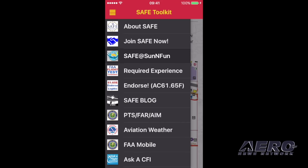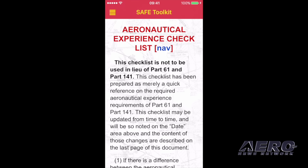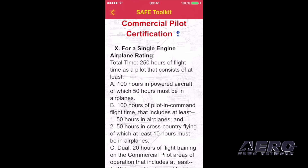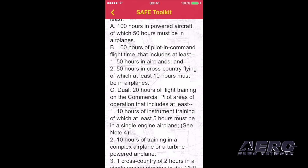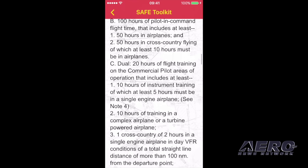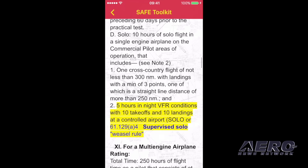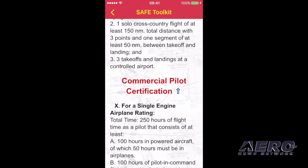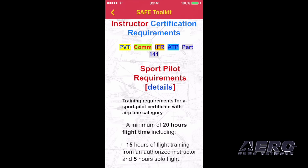Backing up out of that, hitting the hamburger menu — for CFIs specifically, you can see 'Required Experience,' and what that does is cover the whole aeronautical experience checklist. If I hit the nav button there, it brings me to a nav menu and I'll hit commercial. You can see here are all the requirements for commercial single engine rating. I've put in highlights for things that are often forgotten, things I see as a pilot examiner.